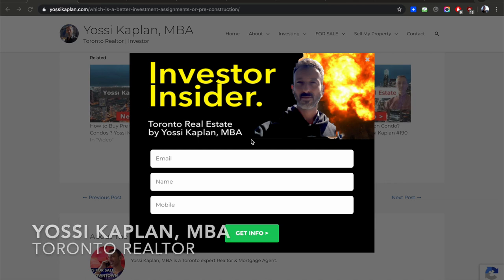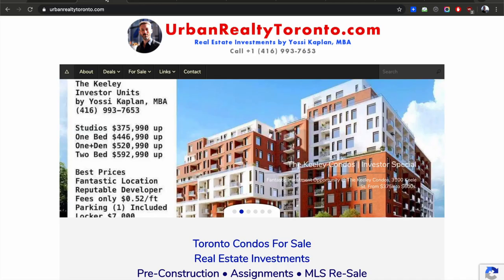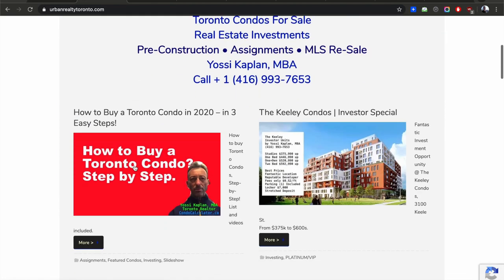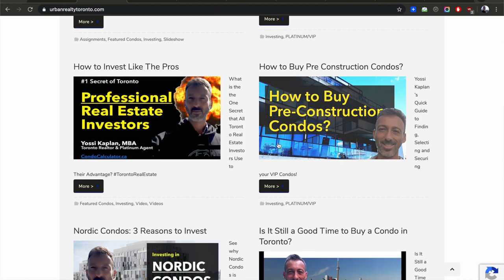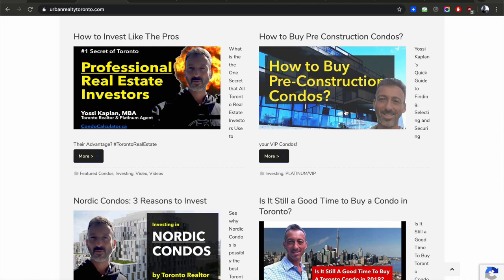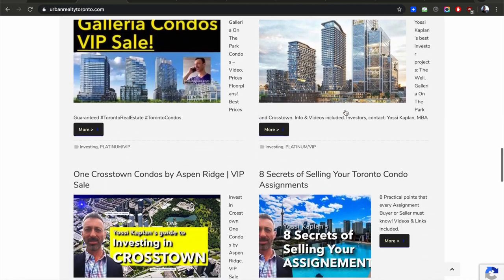Yossi Kaplan here, Toronto real estate agent and mortgage broker at Research Realty and Search Mortgage. Go to YossiKaplan.com and sign up to Investor Insider to get all the news I can't share on video — listings, private sales, deals, etc. You'll also find prices, step-by-step guides, how to invest like pros, information about construction and condos, specific projects, Niagara master plan, and more at UrbanRealtyToronto.com.